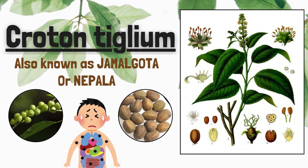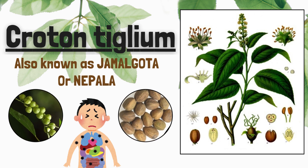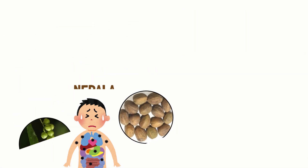In this video we will discuss poisoning by Croton tiglium. It is also known as Jamelgota or Nepila.